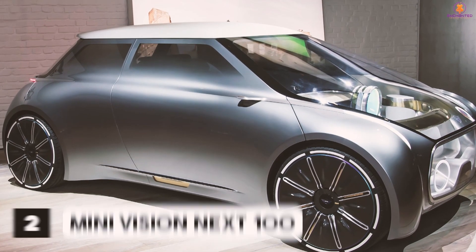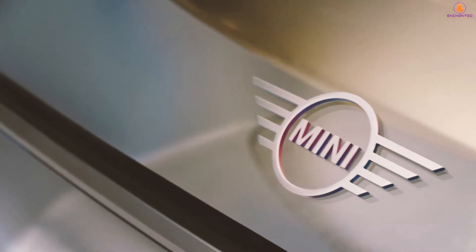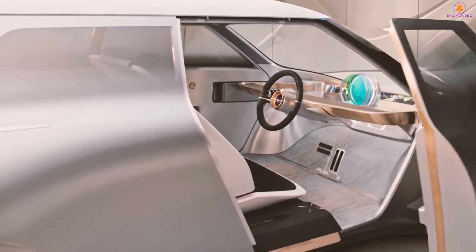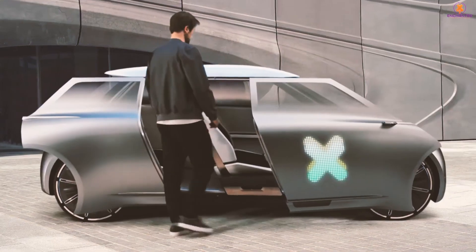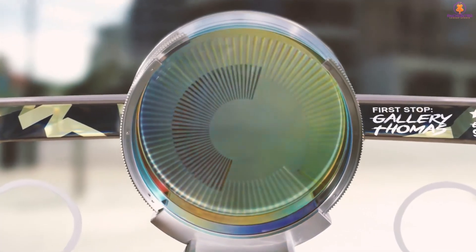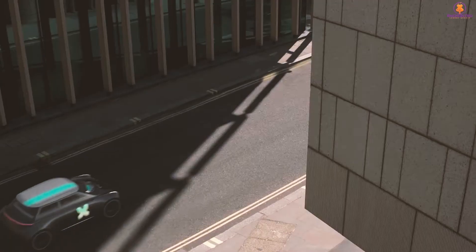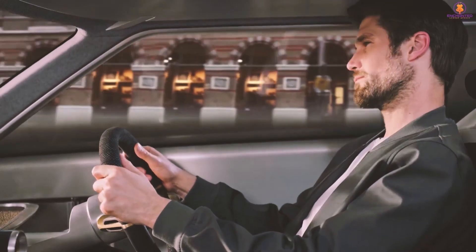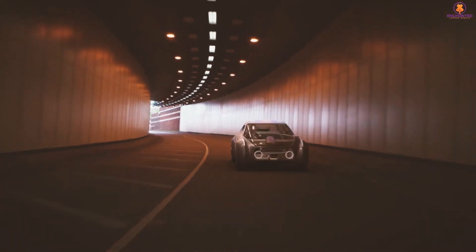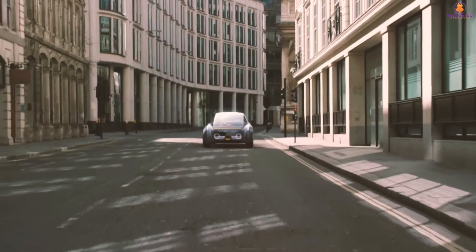Number 2: MINI Vision Next 100. The digitally connected intelligence that underpins MINI's interpretation of the concept car allows the driver to hail the vehicle from any location at any point of the day. The vehicle will pick the operator from the predetermined location and will automatically change all settings to accommodate the passenger's preferences. Both manual and autonomous driving are available. Simply slide the steering wheel to the center of the dashboard to relinquish control of the vehicle. There are currently no specifications available; however, it will almost certainly feature an electric drivetrain built by BMW.